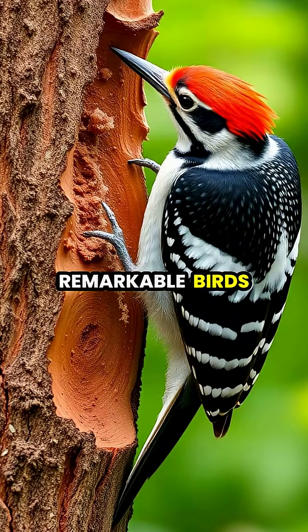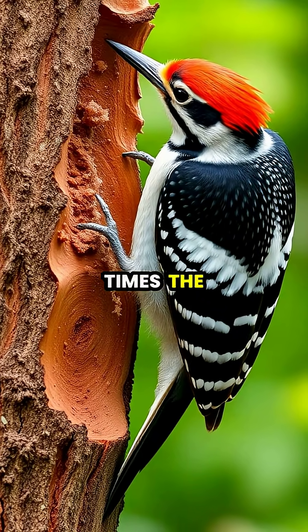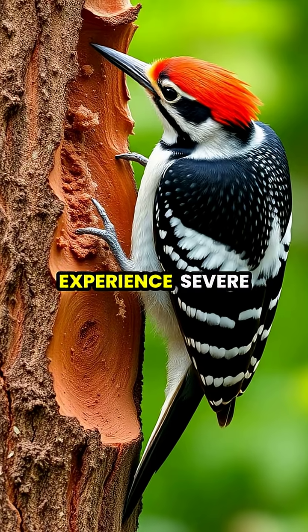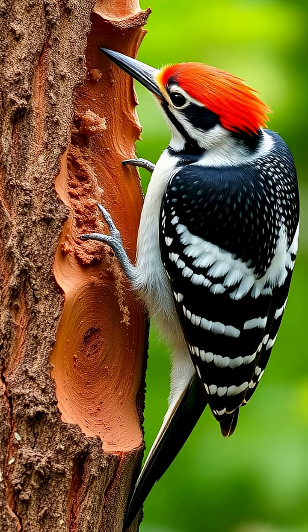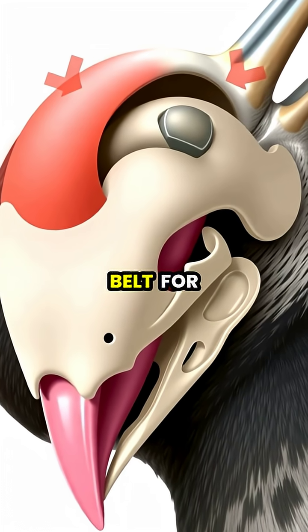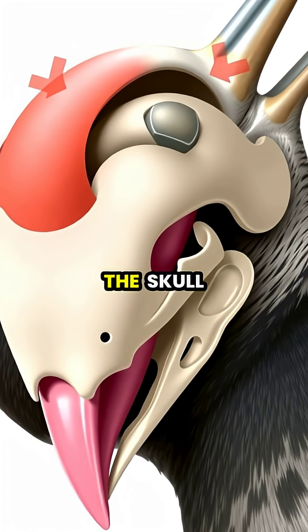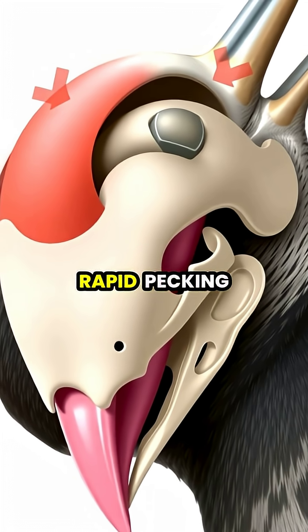When these remarkable birds hammer against trees at forces reaching 1,000 times the force of gravity, their brains should experience severe concussions, yet they remain perfectly unharmed. The secret lies in how their tongue functions as a natural seatbelt for their brain, wrapping around the skull and acting as a cushioning system that absorbs shock during rapid pecking.